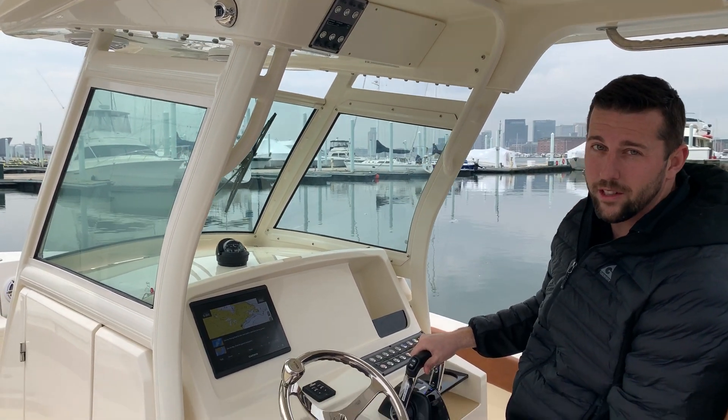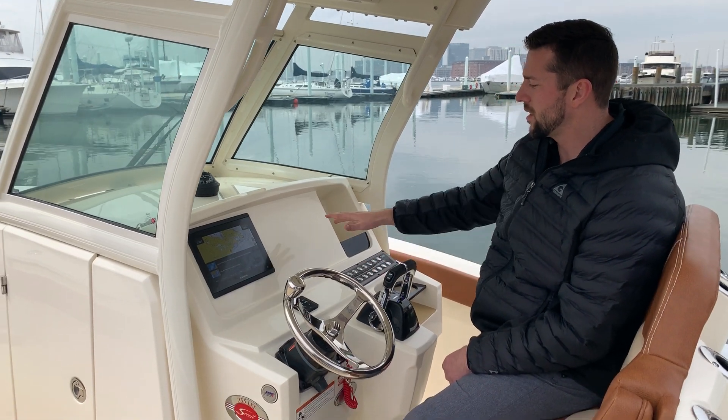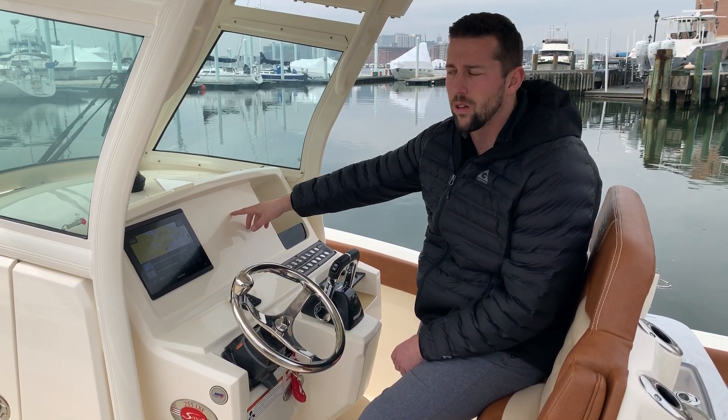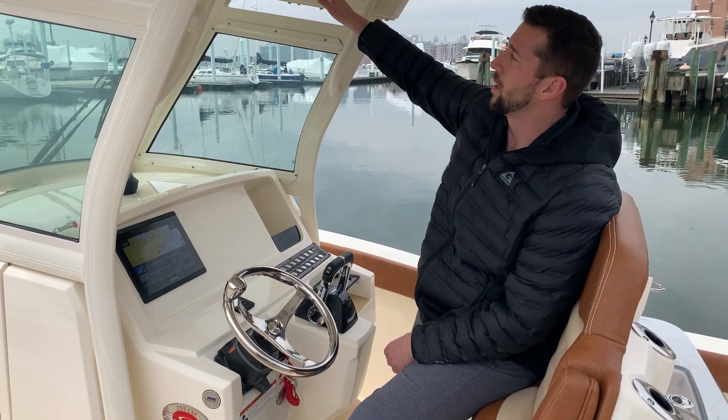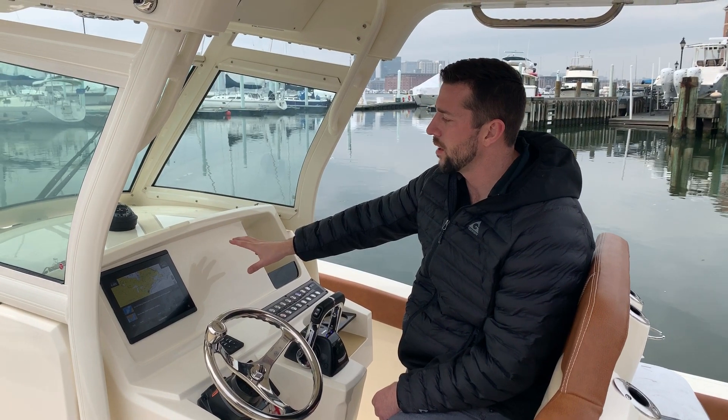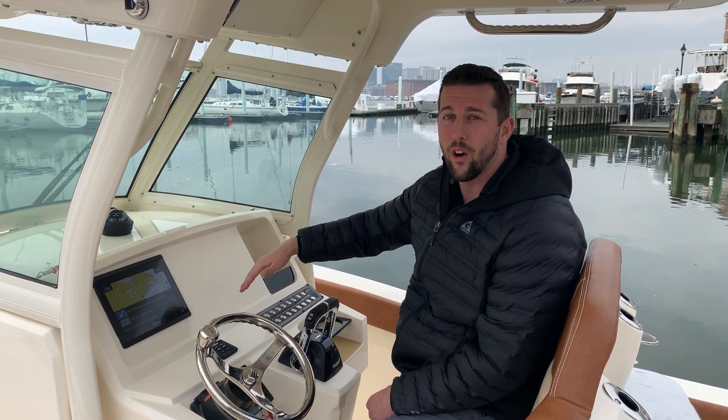Digital throttle and shift gauges here — everything's nicely laid out. You've got another opportunity to put an additional screen in here, or if you wanted to put a VHF up top and maybe some other accessories you wanted on the boat that aren't already on this boat.